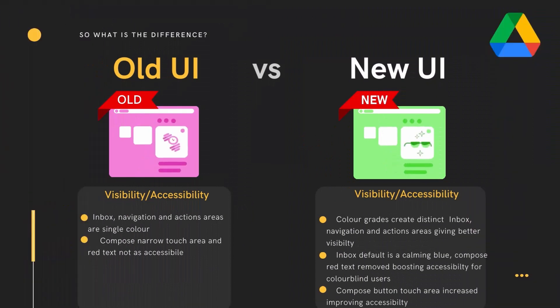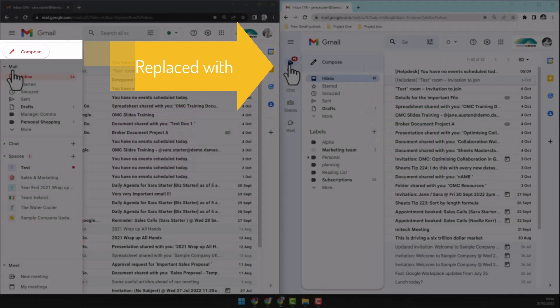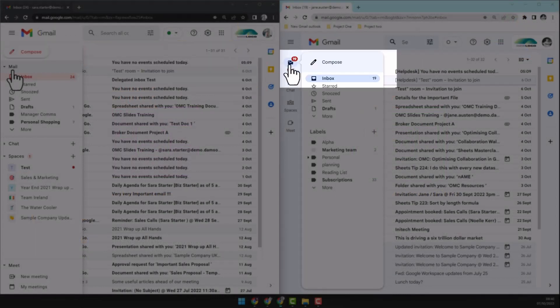In addition, the narrow red compose call-to-action button has been replaced with a compose bar at the top of the hover menu, increasing the touch area for easier access.